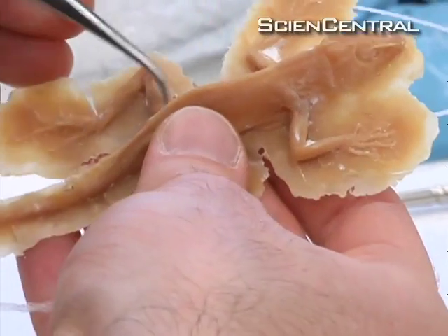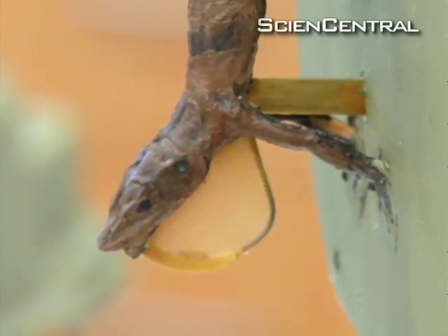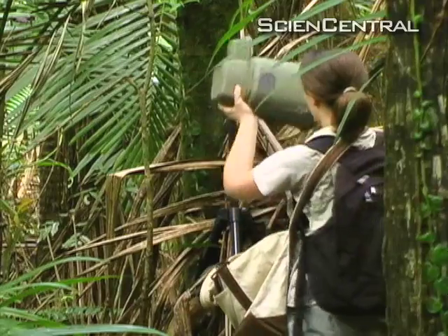Ord made a robotic lizard and programmed it to do the four-legged push-up and head bob. Then his team headed to the jungles of Puerto Rico to see how real lizards would react.